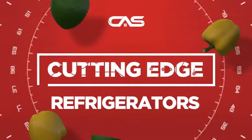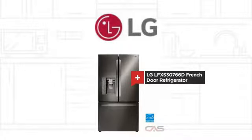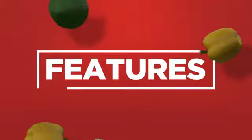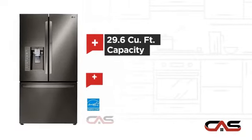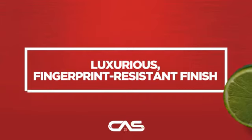Need a cutting edge refrigerator? Try this French door model from LG. It offers many features: a through-door ice dispenser, Energy Star efficiency, good storing capacity, and an exterior water dispenser, and much more.